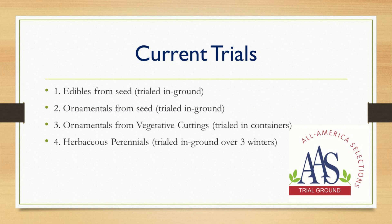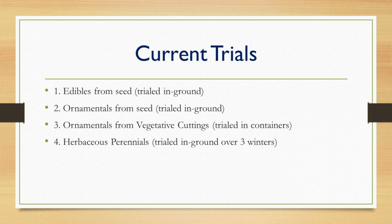First, I'm going to recap what our current trials are — and keep in mind that even these have changed over the last 8 to 10 years. As of right now for 2020, we have four trial categories. One is edibles from seed, trialed in-ground. Then we have ornamentals from seed trialed in-ground, covering both annuals and perennials if trialed for first-year flowering. Then we added ornamentals from vegetative cuttings, trialed in containers — annuals or perennials judged on first-year flowering. And then we have herbaceous perennials, trialed in-ground over three winters.